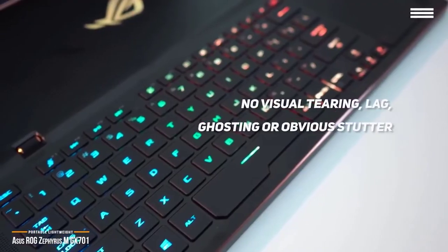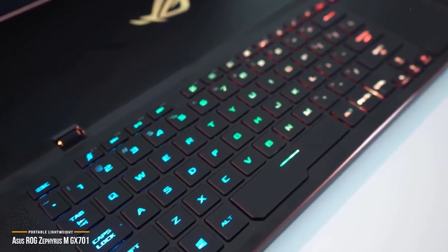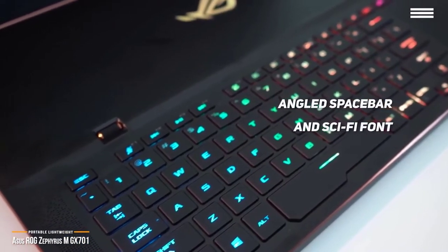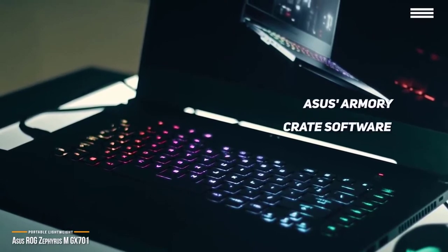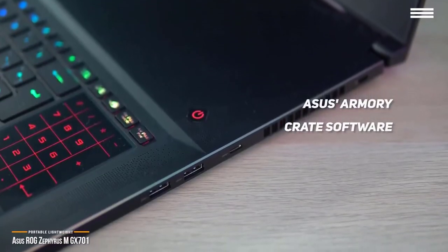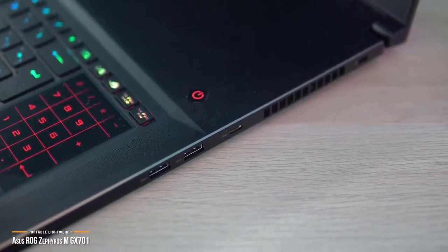Its IPS-level panel has a wide 72% NTSC color gamut that guarantees great contrast and color reproduction for exceptional true-to-life visuals, while wide-view technology ensures colors stay true. You can view it from angles up to 178 degrees. The Zephyrus M can handle the latest AAA games at maxed-out settings without visual tearing, ghosting, or obvious stutter. The island-style keys on the GX701 are nicely sized with enough space so they don't feel cramped. An angled spacebar and sci-fi font add to the keyboard's gamer aesthetic, which ramps up even more when you turn on the per-key RGB lighting. You can customize the lighting with the ASUS Armory Crate software. The touchpad is responsive, and you should have no problem using Windows 10 gestures like pinch-to-zoom and three-finger swipe to switch apps.